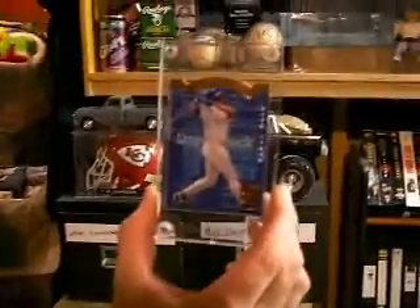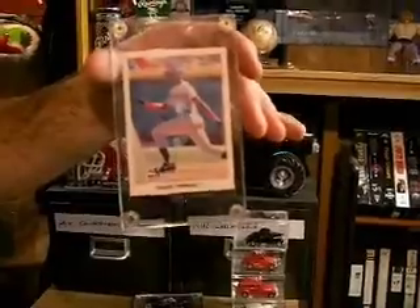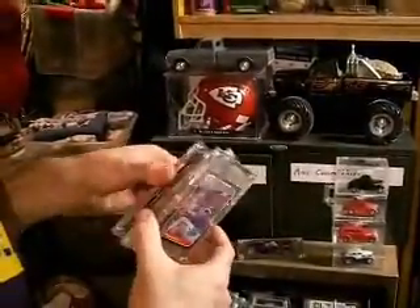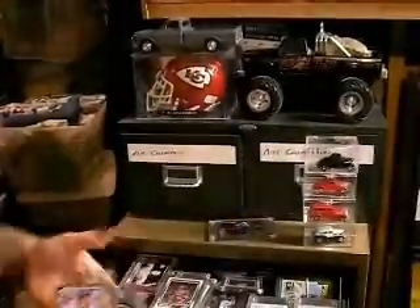There's a Griffey die-cut insert. Frank Thomas 90 Leaf Rookie — I actually had a box of those. I pulled like four Thomas rookies and seven Dave Justice. There's a bunch of Greg Maddox rookies, apparently. I've got a few of those.